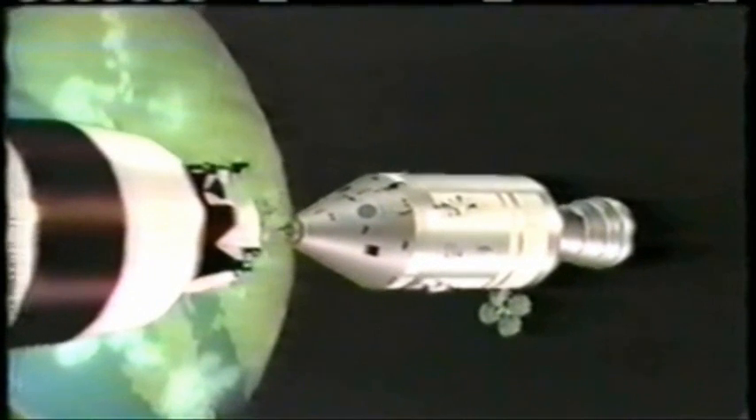Apollo 9, this is Houston — I understand you got a master alarm just as you docked. The transmission was a little garbled, but they did say: we are docked at 3 hours 02 minutes into the mission — two minutes and eight seconds after three hours. They also said they got a master alarm in their sensing equipment as they docked. They're reading that out now.